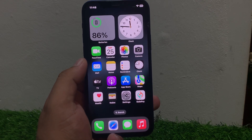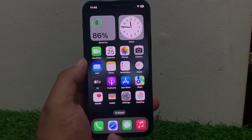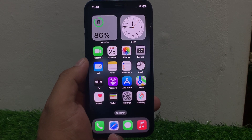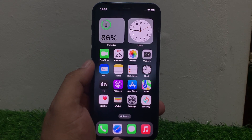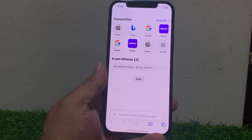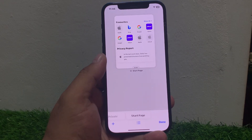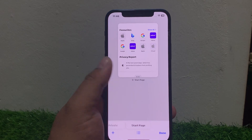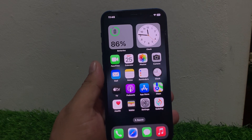Solution number one is close unnecessary tabs. Too many tabs open can slow down Safari. Close any tabs you are not using. Open the Safari app and tap on the bottom right corner on tabs. If tabs are open, simply close all tabs and fix your problem.